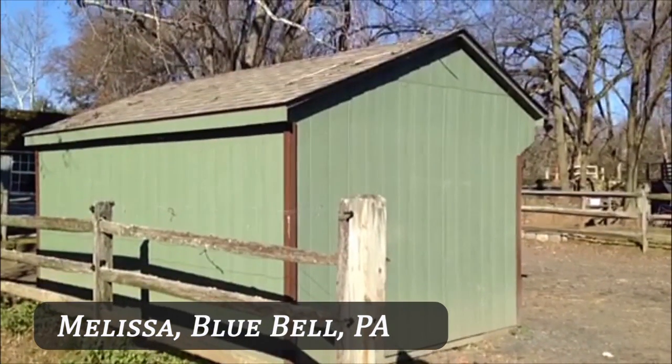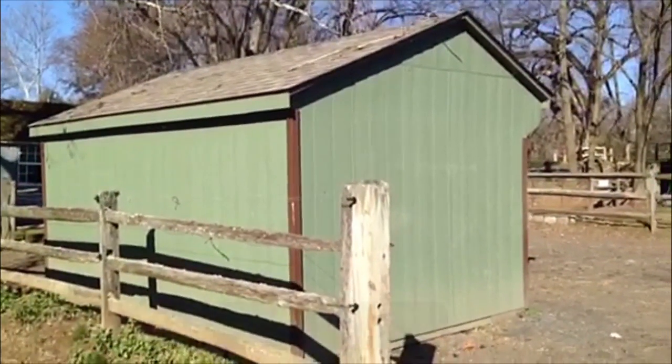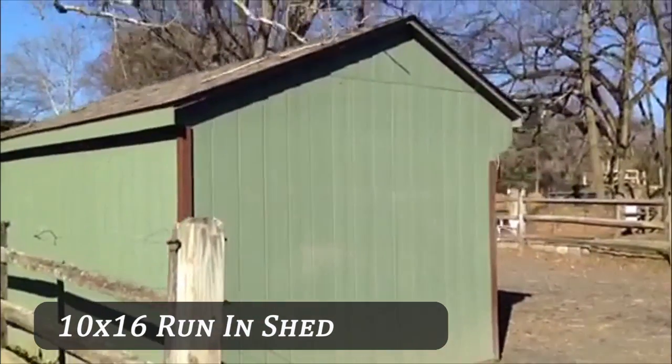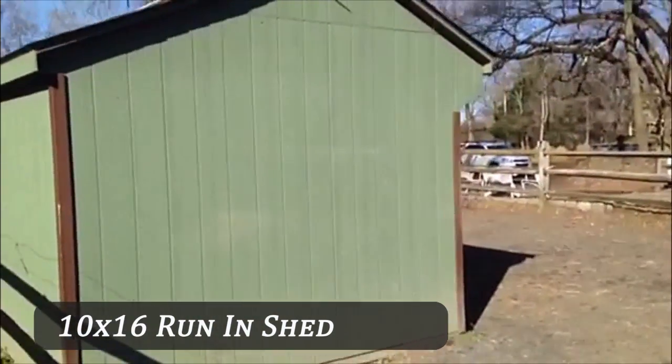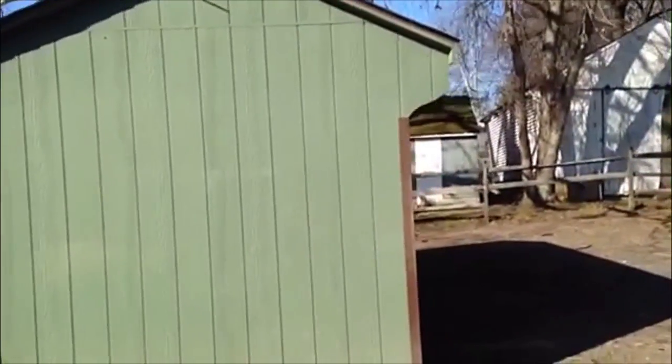Hi, here's a quick video of my shed that I purchased from Horizon Structures. It's a 10x16 run-in shed that I've had for about three years now. It's held up great. It's been wonderful for my horses to give them protection from the wind and the rain and certainly the snow in Pennsylvania winters.